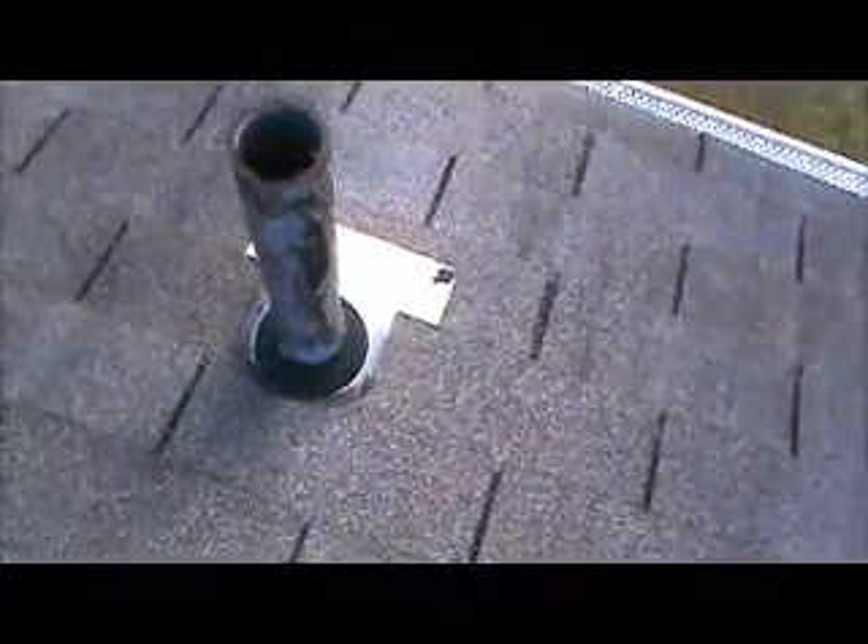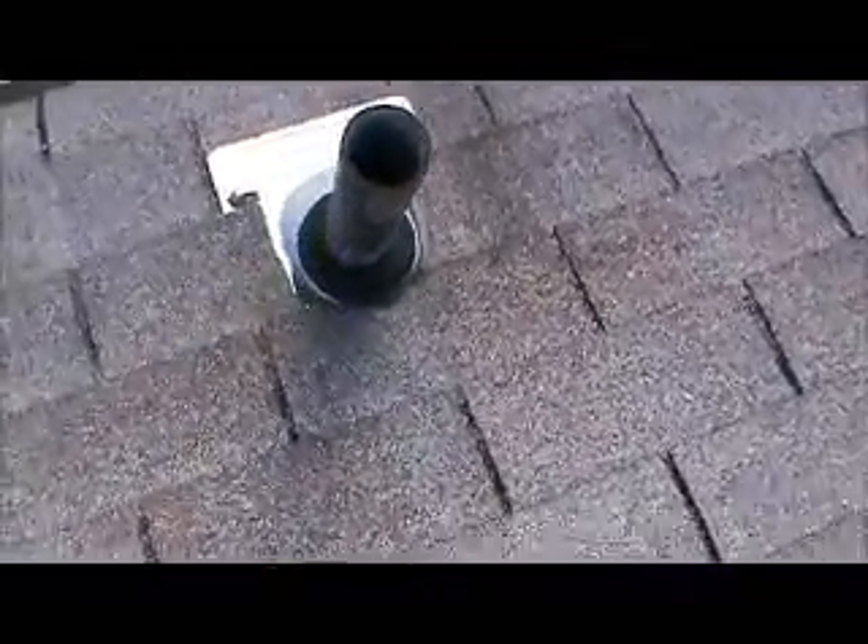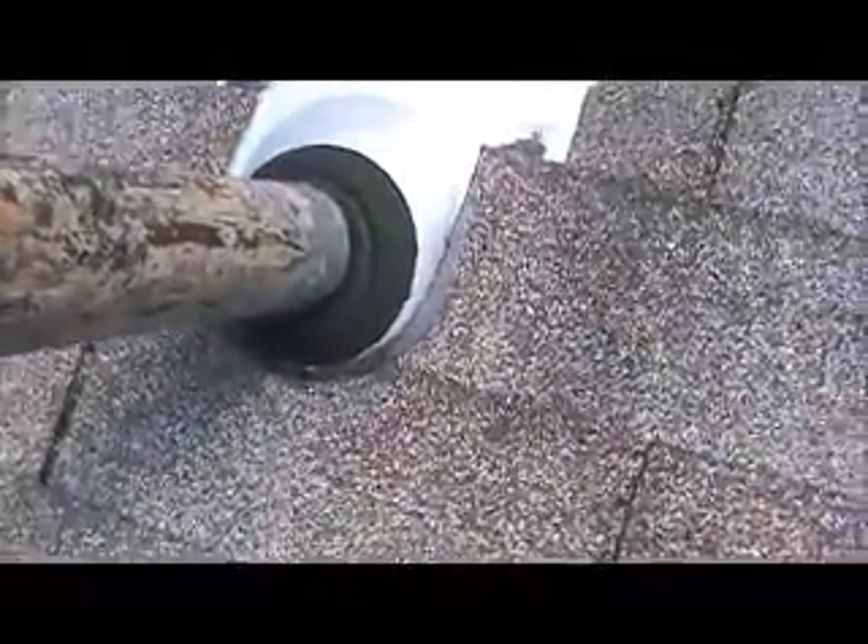We've got a pipe collar right here. Somebody caulked it before. There are actually four pipe collars back here, and all of them are split. This one's probably in the best shape. This is on the left rear.